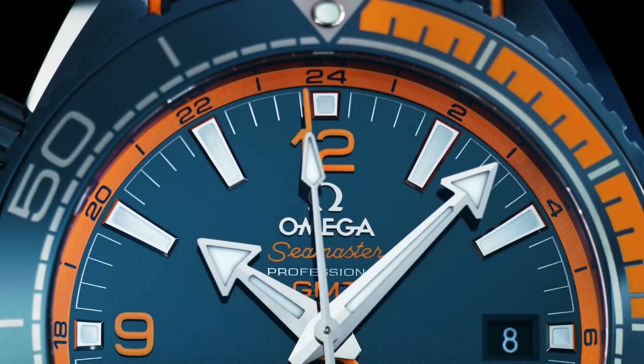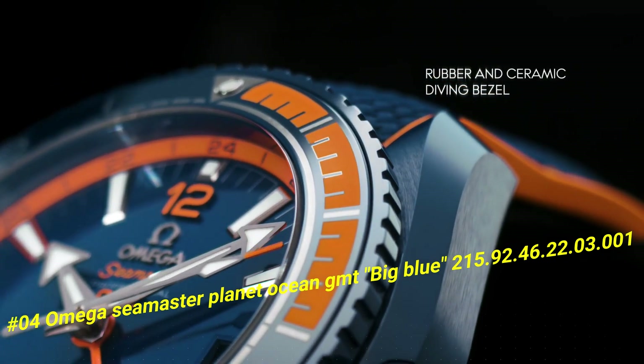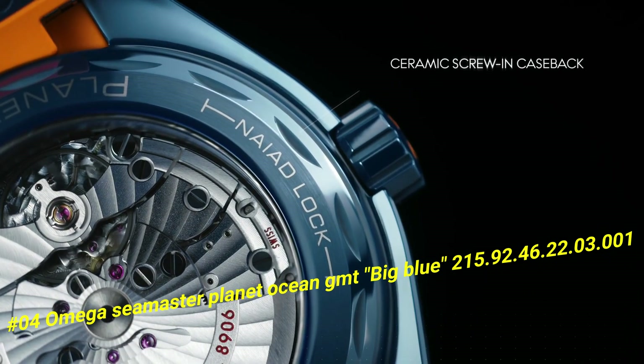Number 4: Omega Seamaster Planet Ocean Jam Big Blue 215.92.46.22.3.1. The current price of this watch in US dollars is $11,469.